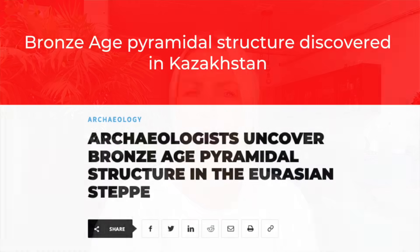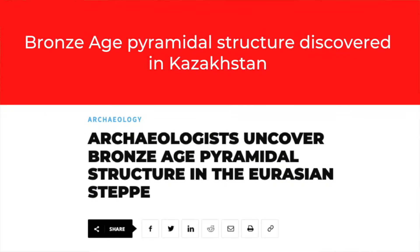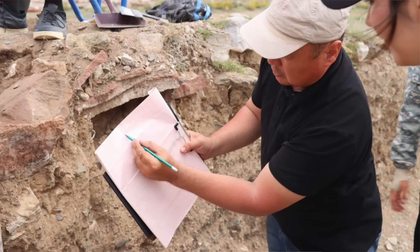Bronze Age pyramidal structure discovered in Kazakhstan. A team from the Eurasian National University recently uncovered a Bronze Age pyramid of sorts whilst working at the Kirigungir archaeological site in Tokhtamis, Kazakhstan. Kirigungir is made up of burial mounds dating to the Hun and Saka periods, roughly from the 2nd century BCE to the 6th century CE. However, it now appears the site was in use much earlier.